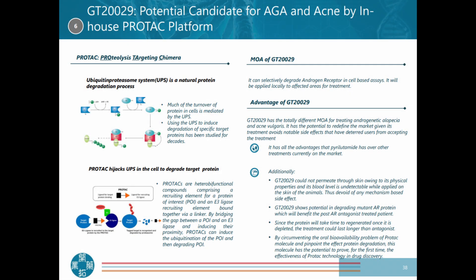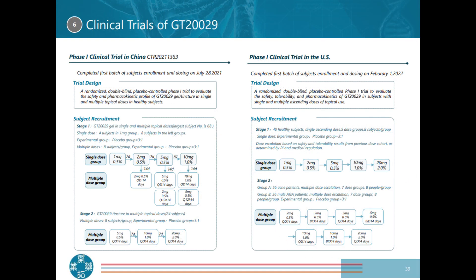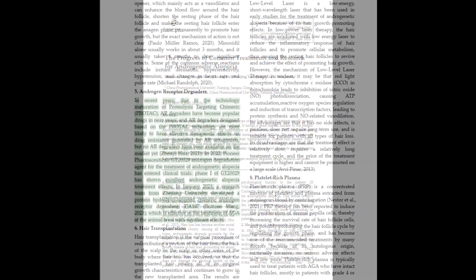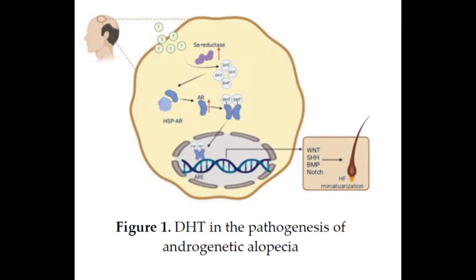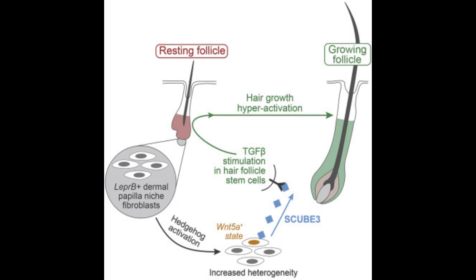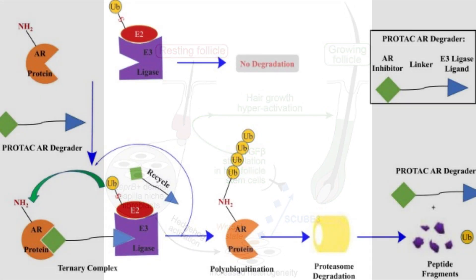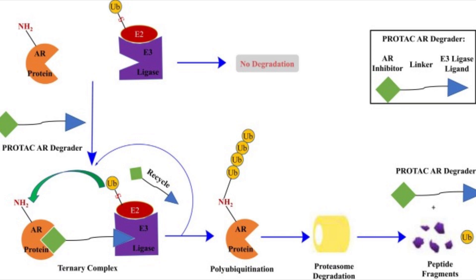GT229 is a pro-degrader that targets the androgen receptor for degradation, offering a comprehensive strategy for treating androgenetic alopecia and other related conditions like acne vulgaris. On one hand we have SCUB3, a critical protein associated with hair growth identified as a vital factor in reactivating dormant hair follicles. By boosting SCUB3 levels it is possible to reinvigorate hair follicles that have been dormant for quite a while, and once we kickstart their activity promoting new hair growth, we can potentially use GT229 to get rid of those androgen receptors that DHT would target to destroy those follicles.